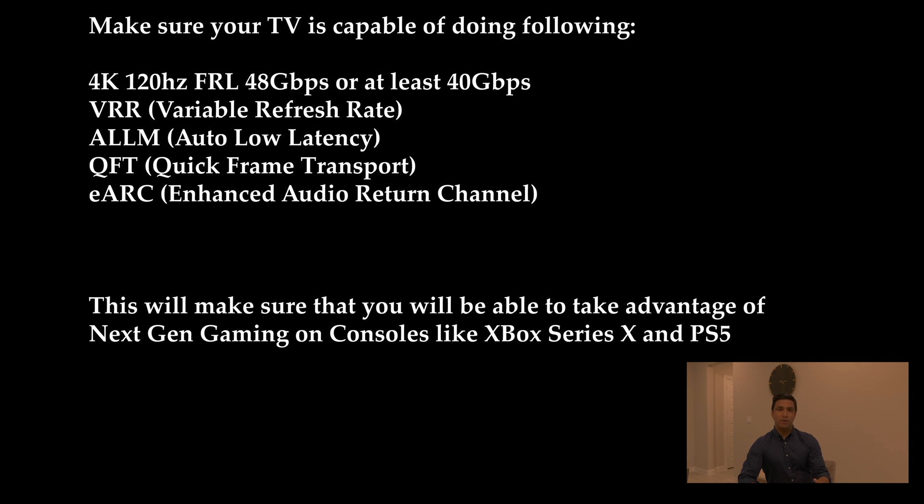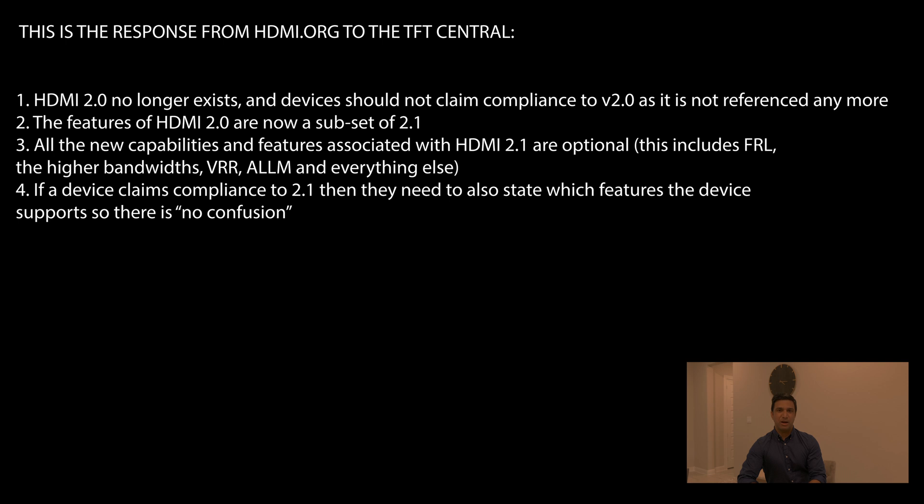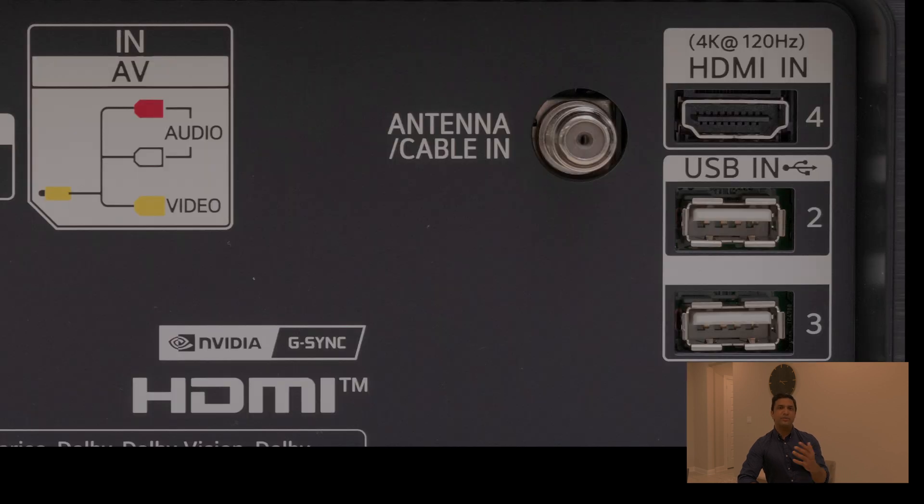So when you go buy a TV, make sure it can actually do the HDMI 2.1 specifications you're looking for. If you have an Xbox Series X, PlayStation 5, or a gaming PC with an RTX 3080 — if you're lucky enough to get one — make sure your TV has '4K 120Hz' written on the HDMI port, because that's how it will be specified.